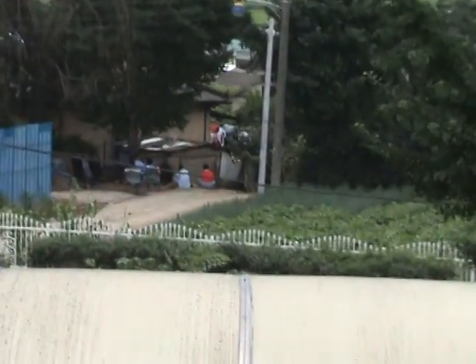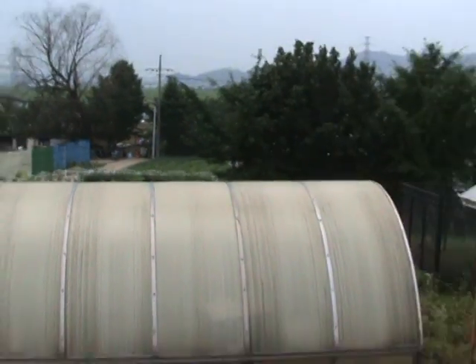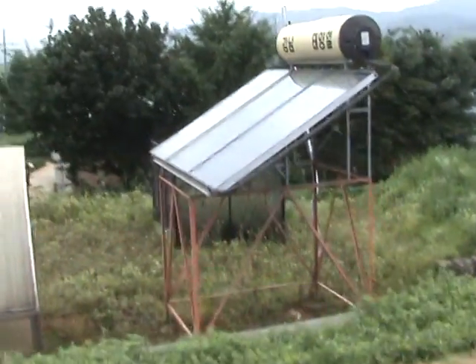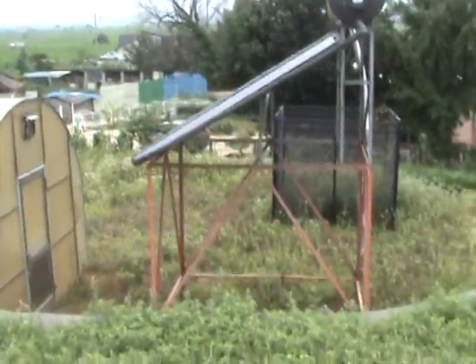There's some folks chilling out on a Sunday, relaxing in their backyard. This town's pretty cool. And let's have another look at that solar panel — we're just going to walk around and observe what's going on with this thing.